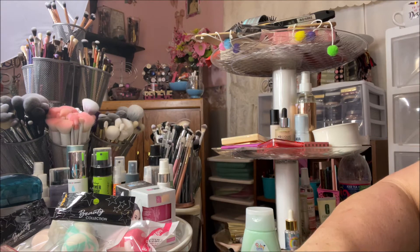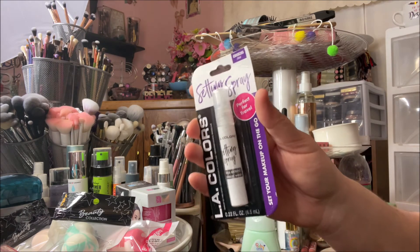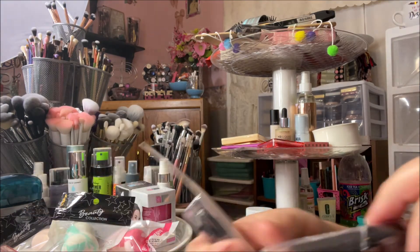I picked up this LA Color setting spray to go in my purse because it's tiny and it's actually pretty decent, so I grabbed that for my purse.